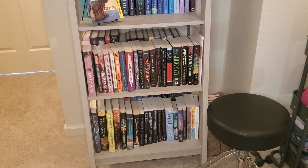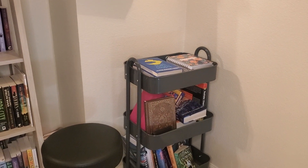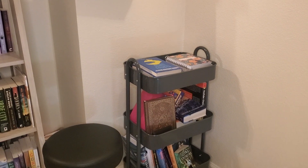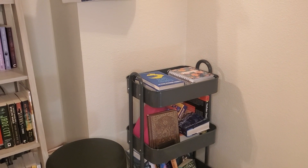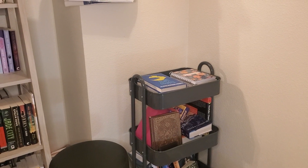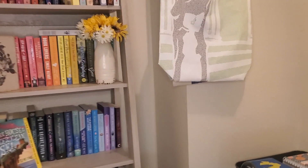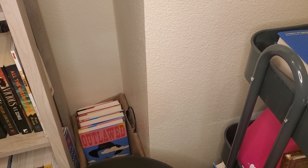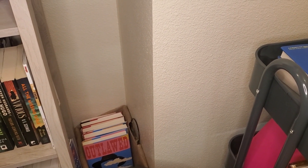Over here is my cart, and it doesn't really have any rhyme or reason except the top shelf has what I'm currently reading for that month or what I've already read for my BookTube wrap-ups. You can see there's my bags and a little basket in the corner — that basket is just books that are leaving my shelves. I did do a little short about that, and I'll link that in the cards below.